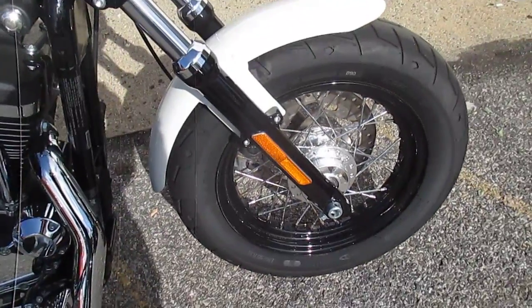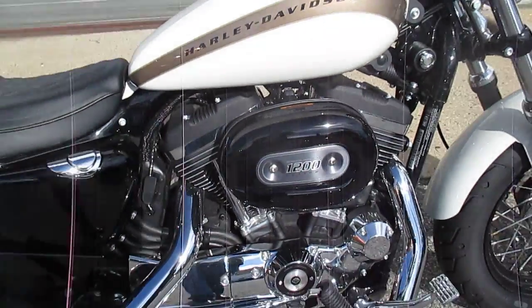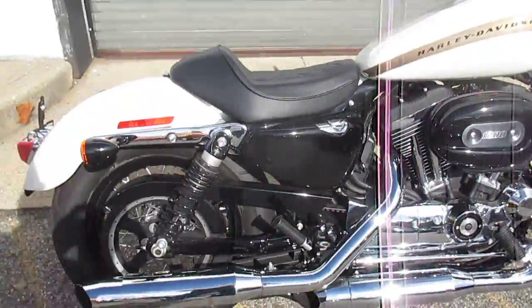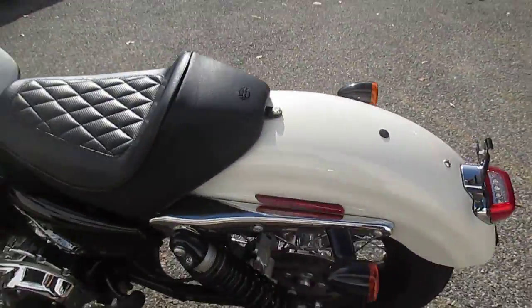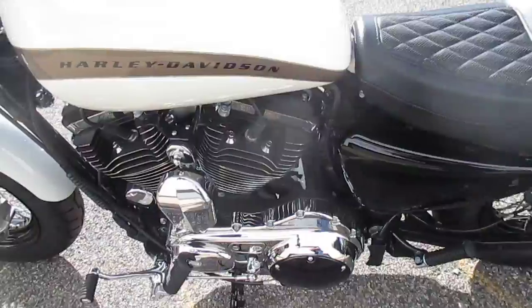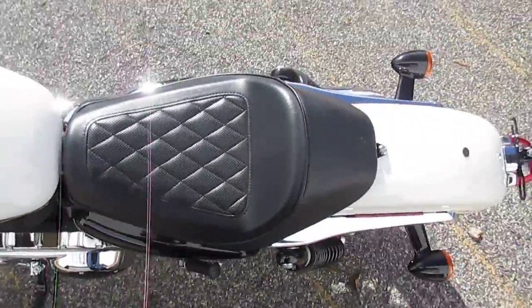Sweet with black rims — nice. And the Bonneville Salt Pearl paint, which pops in the sun. 1200cc Evo engine, legendary. Beautiful bike, and it could be yours.